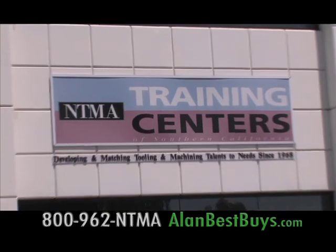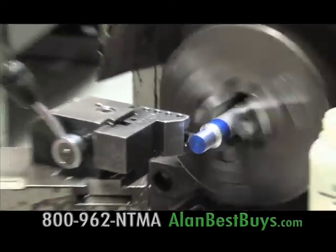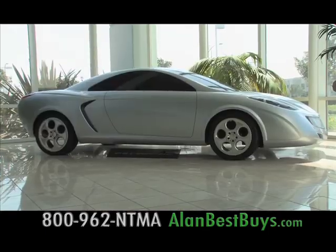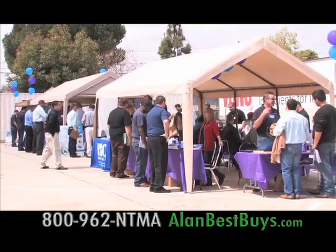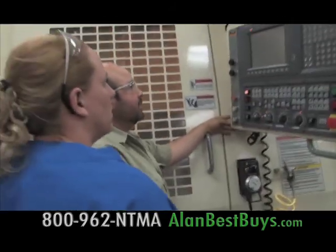These are students at the NTMA Training Centers, learning how to use the newest high-technology manufacturing equipment. With these skills, they're getting jobs — local jobs making parts for jet aircraft, trucks, cars, and even building rockets for space travel and to launch satellites. Some of the companies that have come to NTMA job fairs include SpaceX, a private commercial rocket manufacturer designing and building rockets and spacecraft in-house, providing launch services for satellites, cargo to the International Space Station, and eventually manned flight. NTMA has training for current jobs and jobs with a future.